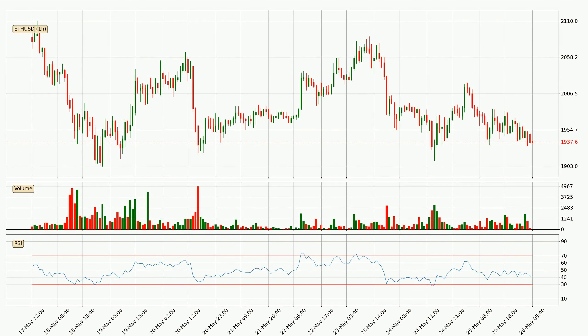Moving to the hourly relative strength index, the current hourly RSI is at 42, so it doesn't show signs of overbought or oversold conditions at this point.